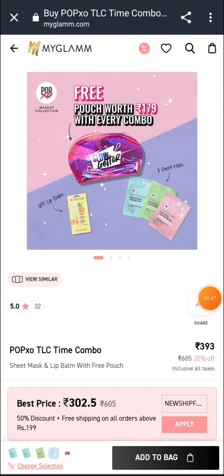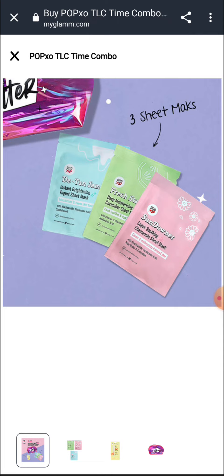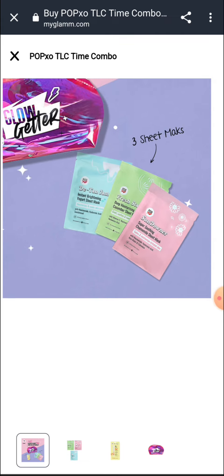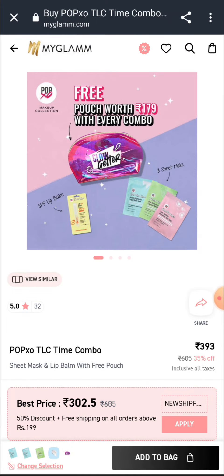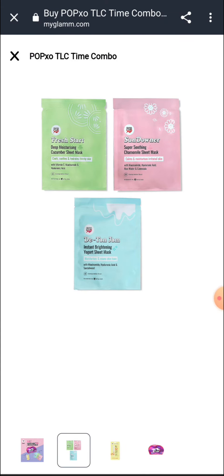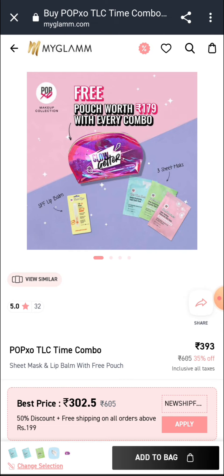The second product — you can buy a pouch for 179 MRP. It includes three sheet masks in different colors: super soothing, chamomile, deep moisturizing, and instant brightening. The plus point is that you will also get a lip balm. So this set has three sheet masks, a lip balm, and a glitter pouch. You can buy it for 99 rupees with a coupon code.